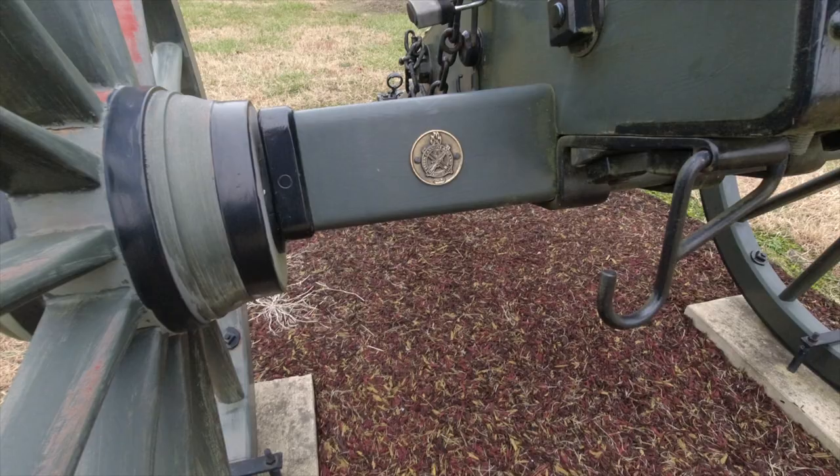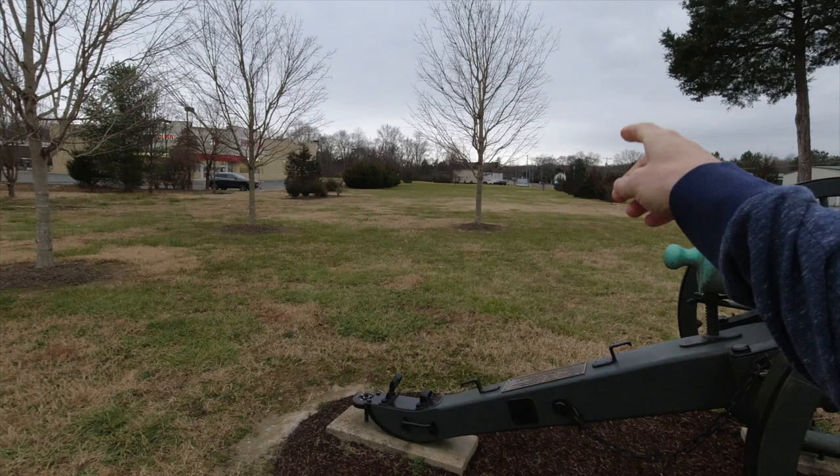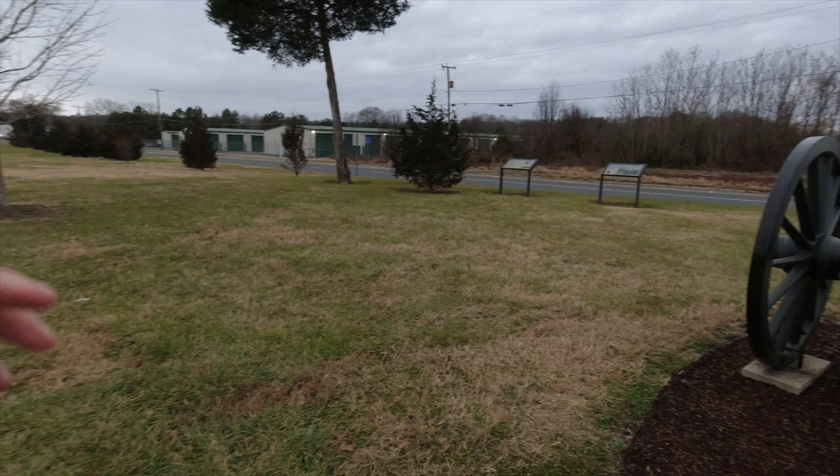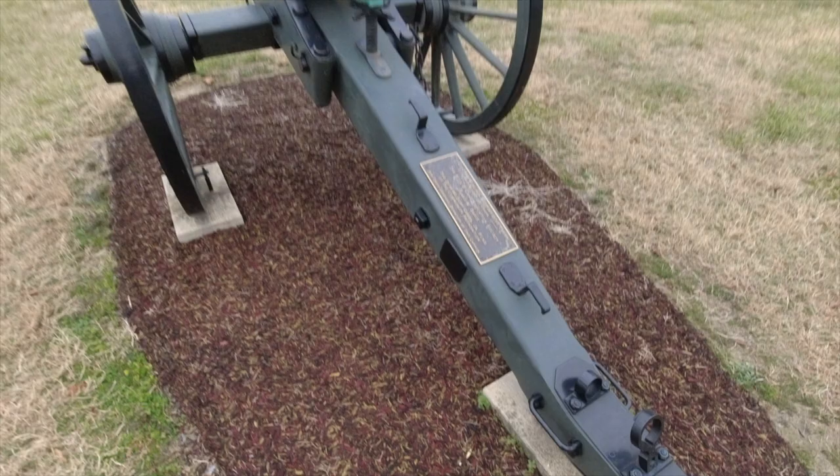At three different points, Jeb Stewart asked Pelham to pull back, but he kept refusing. At one point Stewart had a second rifle placed — a Blakely rifle — between here and Hamilton's Crossing, which is about three quarters of a mile in that direction. It only got off one shot before it was taken out with a direct hit.